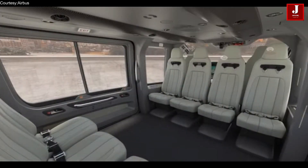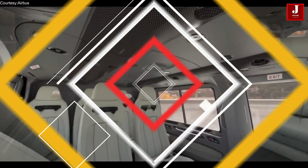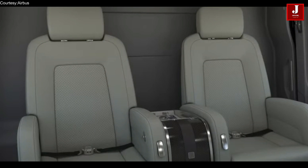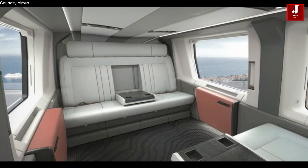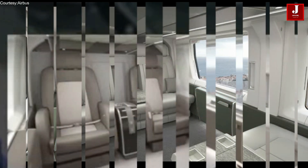In addition to its advanced technology and design features, the H160 is also known for its exceptional comfort and noise-reducing features. The cabin is designed to provide a quiet and comfortable ride for passengers, with a spacious interior and large windows for excellent visibility.